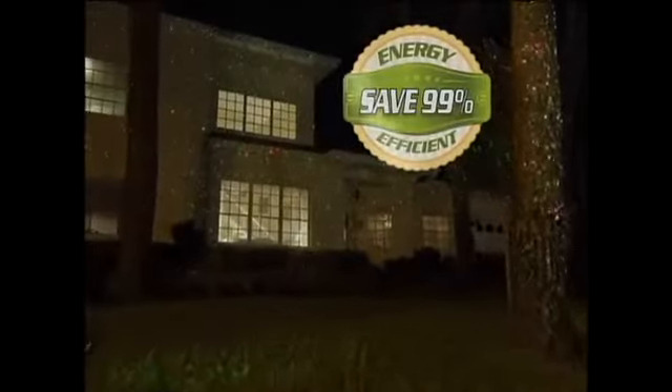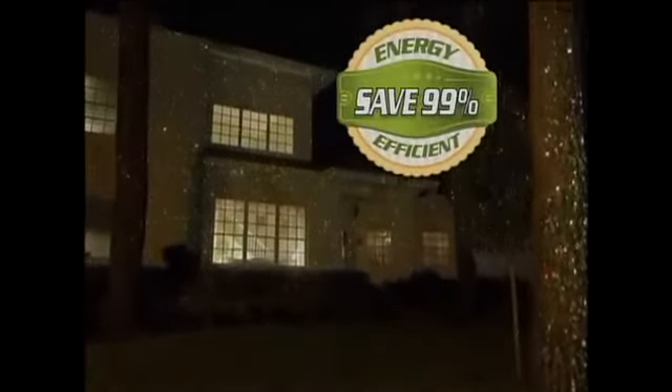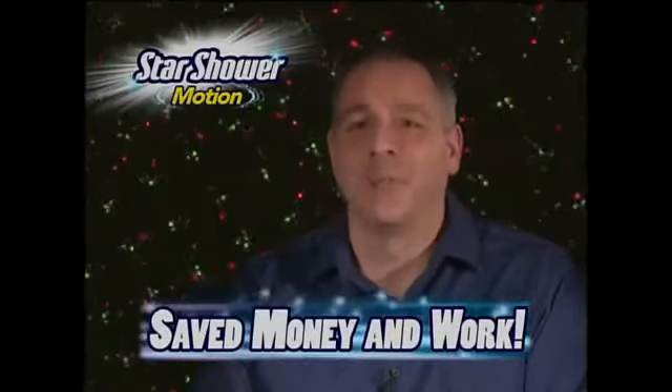Plus, electricity costs are more than 99% less than traditional lights. "I saved so much money and days of work with Star Shower. It's so easy. With one light, I instantly had thousands of moving stars everywhere."